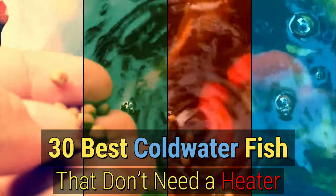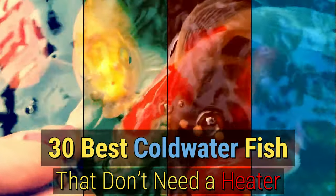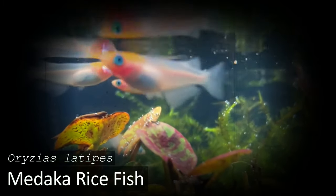Not all aquarium fish need warm water. There are many fascinating species that you can keep in an unheated tank. In this video, I'll be introducing 30 great cold water fish that you can keep in your aquarium, along with some tips on how to keep their water cool and other important care information.